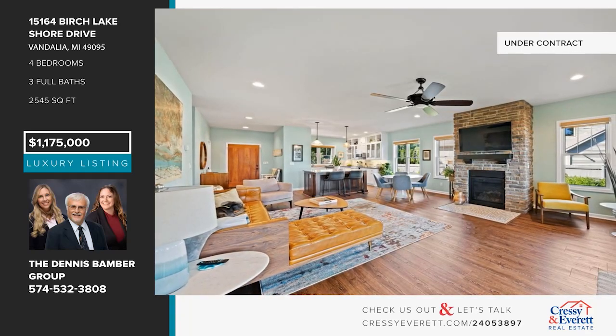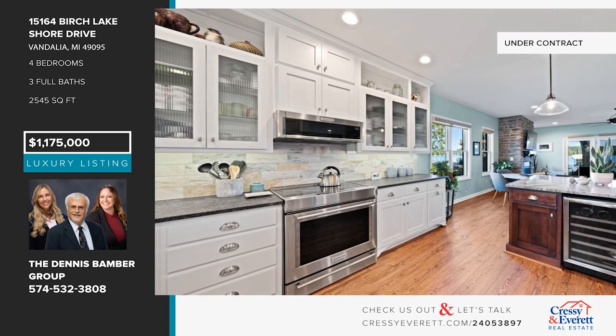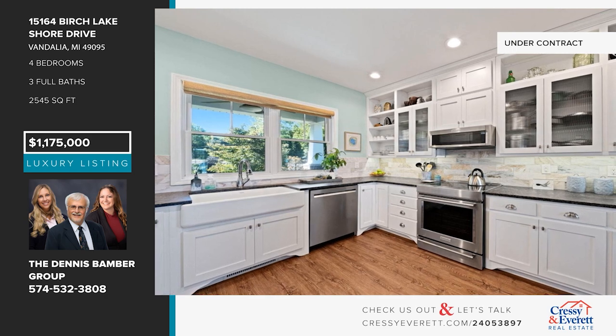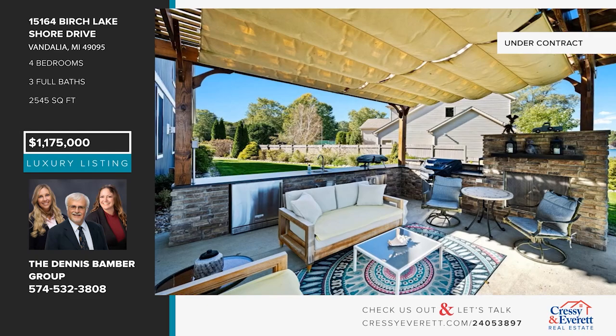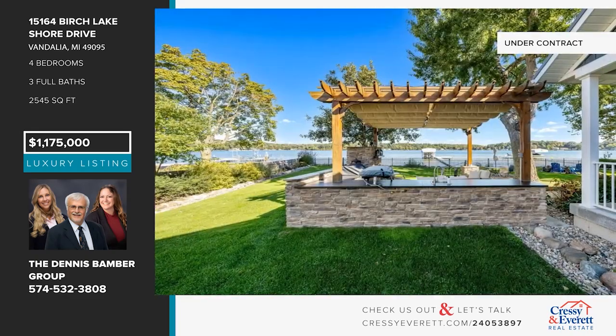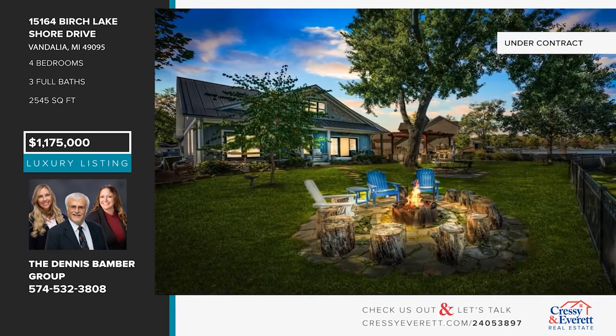Flawless — there's no other way to describe this Birch Lake home. Inside, enjoy a living room with luxury plank flooring and a fireplace, as well as an island kitchen with granite counters and stainless steel appliances. There are four bedrooms and three baths, plus an upstairs sitting room. The outdoor space is the star of the show, with a fenced-in lakeside yard, a gazebo with an outdoor kitchen, and so much more. Call the Dennis Bamber Group.